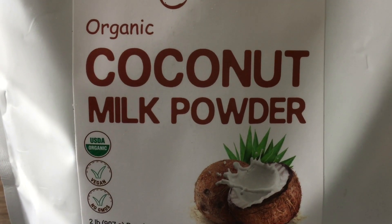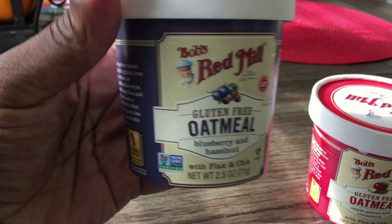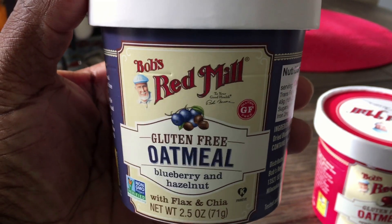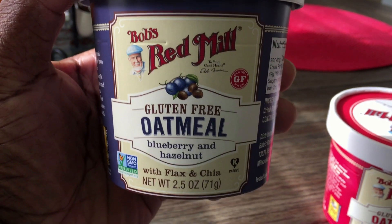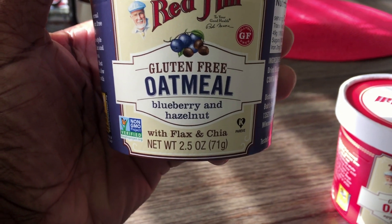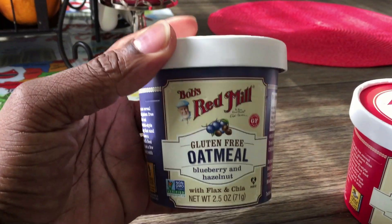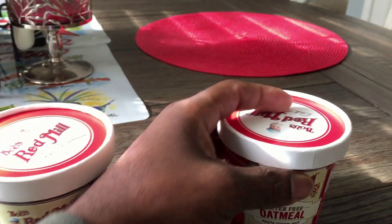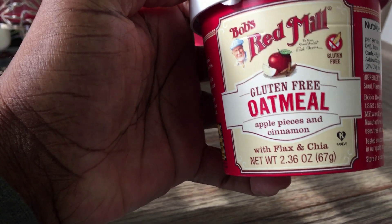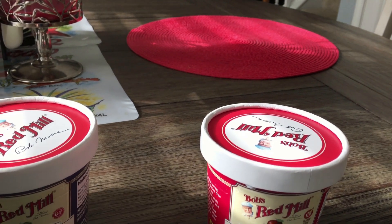Beside that, I'm using oatmeal — it comes in different flavors. This one here is gluten-free, blueberry and hazelnut. I've had this before, it's really good, I enjoy it. And this one is apple cinnamon — also gluten-free.